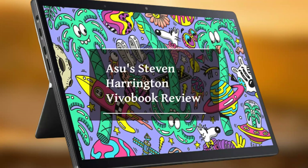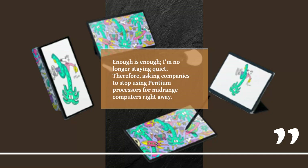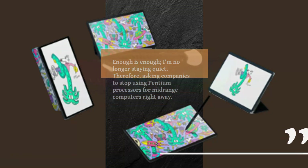Asus Stephen Harrington VivoBook review. Enough is enough — I'm no longer staying quiet. I'm asking companies to stop using Pentium processors for mid-range computers right away.